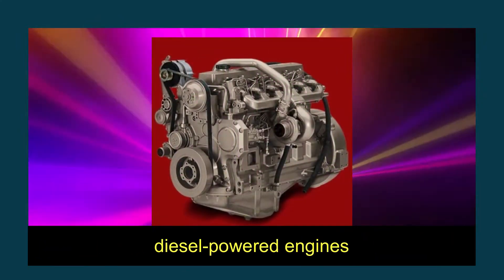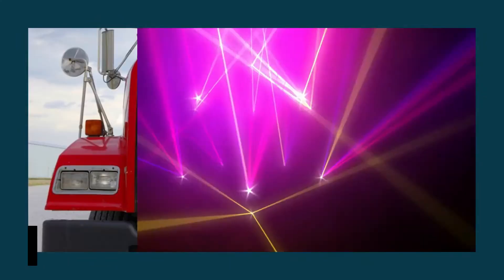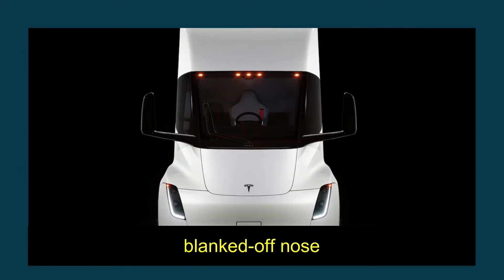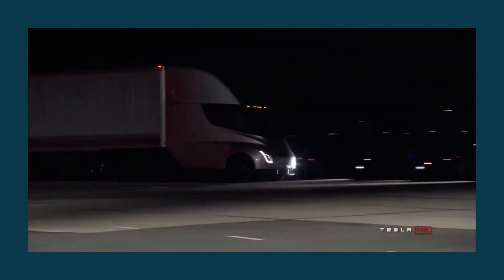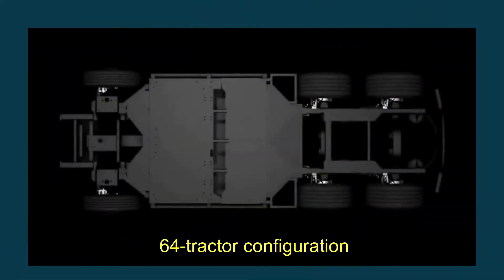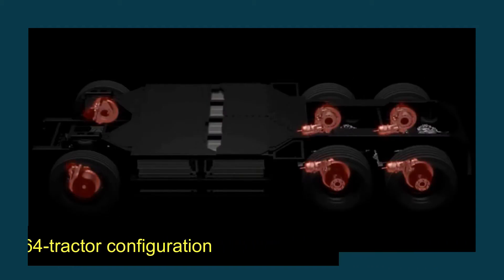When it comes to diesel-powered engines, diesel cars often have enormous grills to improve the amount of air that flows into the large cubic-capacity engines. Because it is an electric vehicle, the Tesla Semi has a blanked-off nose, and its chin has a relatively small air intake to cool the battery, which is located in the middle of the vehicle between its front and rear axles. It uses a 6x4 tractor configuration, with one axle in the front and two axles in the rear.